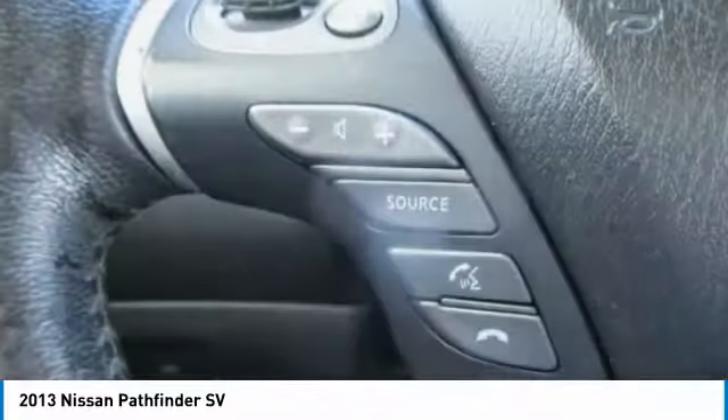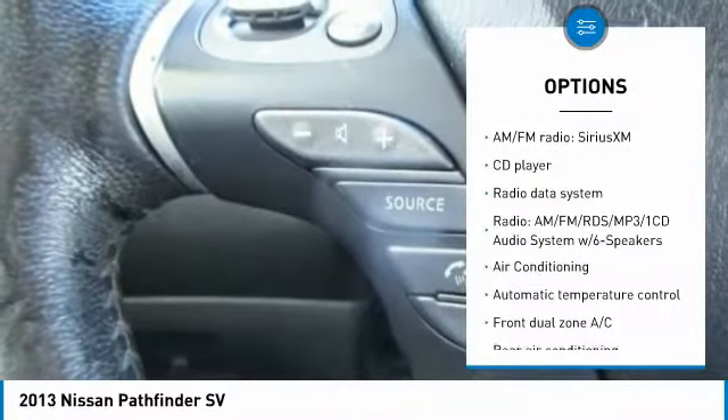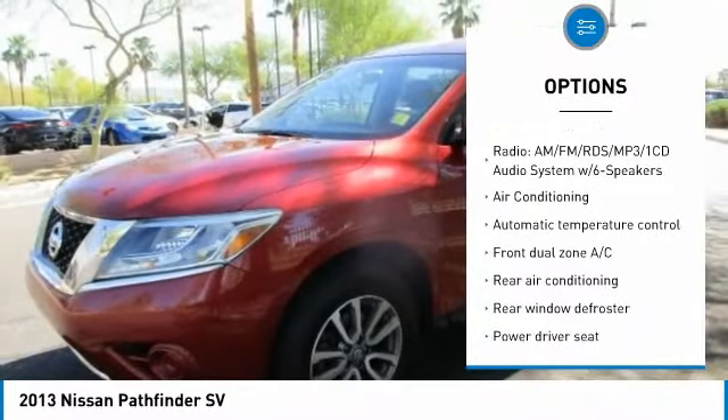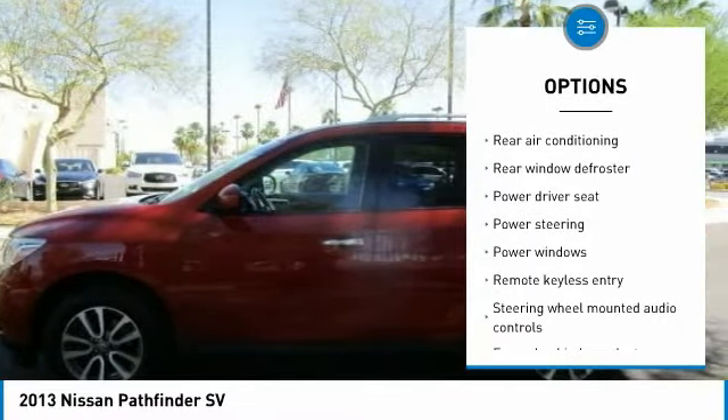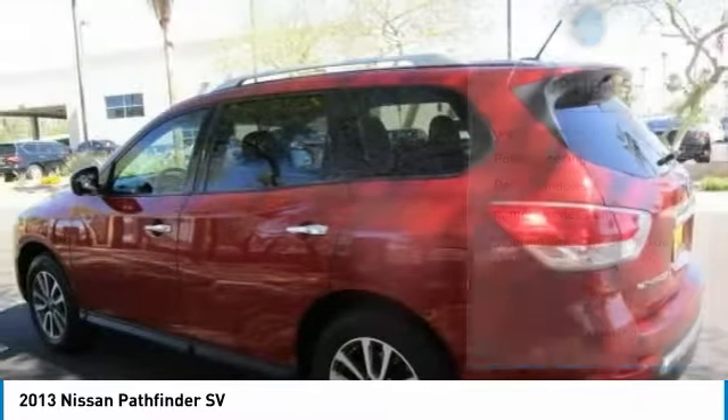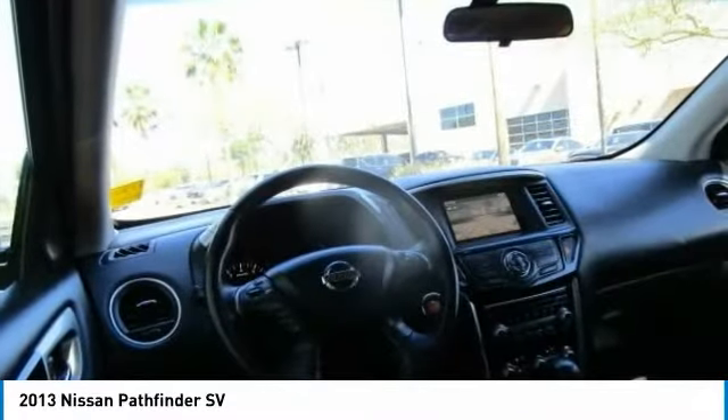Here are some of this vehicle's great options: traction control, leather-wrapped steering wheel, air conditioning, dual airbags, power steering, four-wheel disc brakes, center armrest, power windows, security system, and CD player.